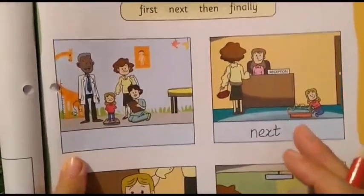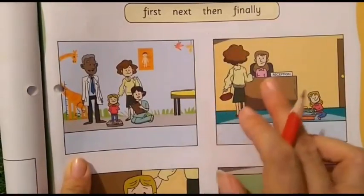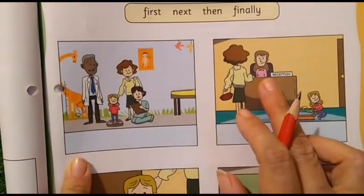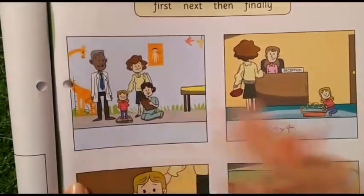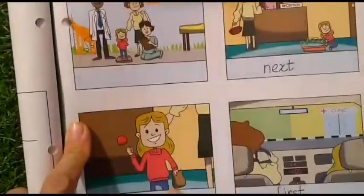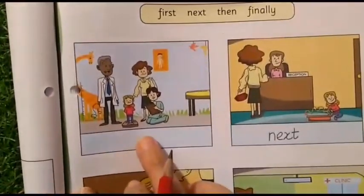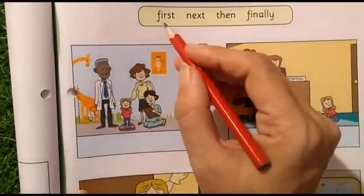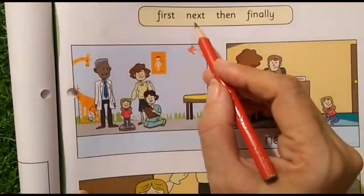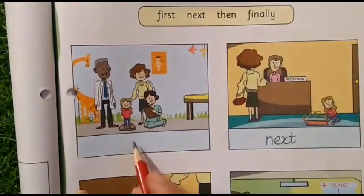Now, after that — after they went to the reception and the mother spoke to the receptionist — they went inside the doctor's room where the doctor was sitting. So which picture will come next? This picture will come after this one. We have already written 'First' and 'Next,' so which word comes here? The word is 'Then.' So here we will write the word 'Then.'